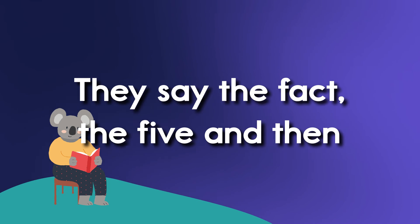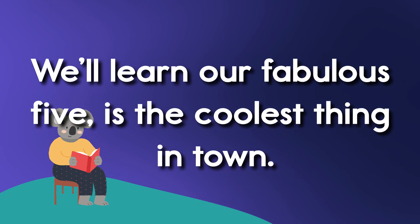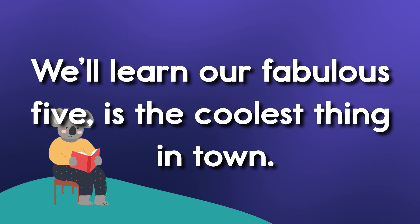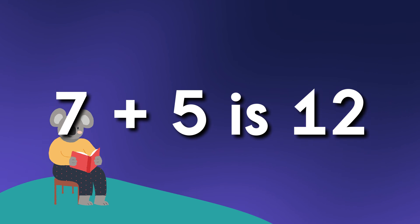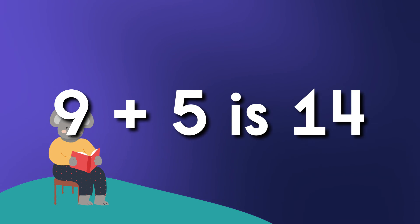Let's say the facts of five and then we'll change the numbers around. We'll learn our fabulous fives — we're the coolest thing in town. Six plus five is eleven. Seven plus five is twelve. Eight plus five is thirteen. Nine plus five is fourteen.